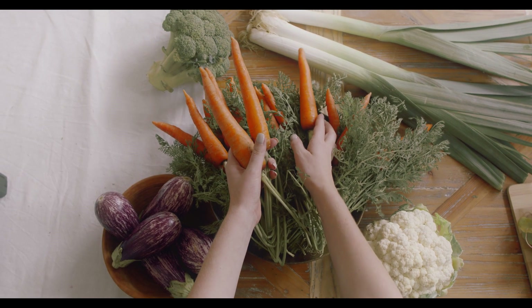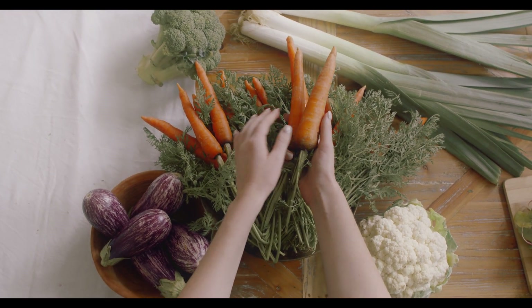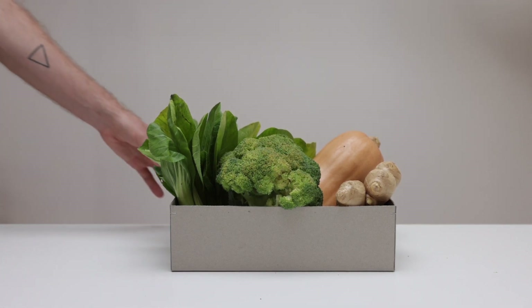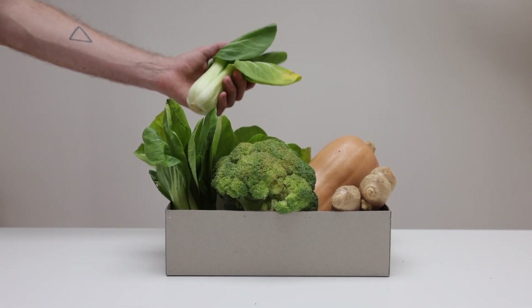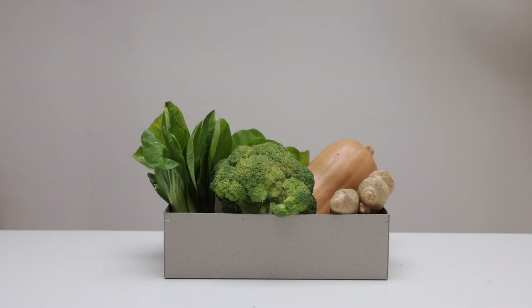B3 — Niacin. Cholesterol regulation. Niacin has been shown to help regulate cholesterol levels, increasing HDL (good) cholesterol and decreasing LDL (bad) cholesterol.